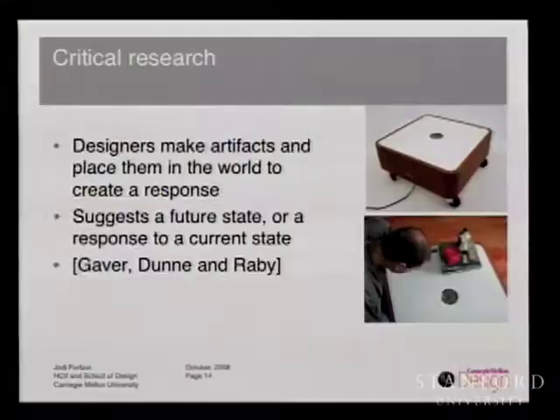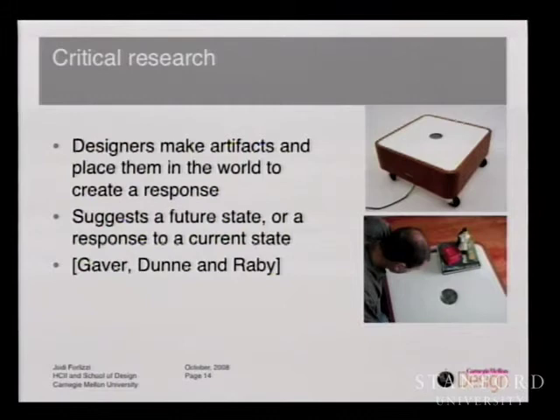A third type of research in design is critical research — almost an artistic stance. This is where designers make artifacts and place them in the world to suggest a stance or framing and to get a certain response. This work is interesting because it suggests a future state in response to a current state, and many of these artifacts involve future technology. You can think of the work of Bill Gaver, Tony Dunn, and Fiona Raby. For example, this is Gaver's drift table — a table that didn't really have any specific functionality. You would place heavy objects on top and it would redirect a map of the area underneath; you could look into the portal and see what part of the map was brought up. This was a framing about ludic design.